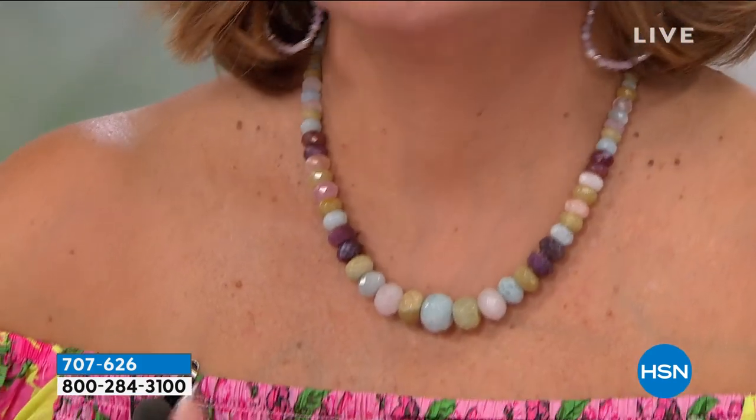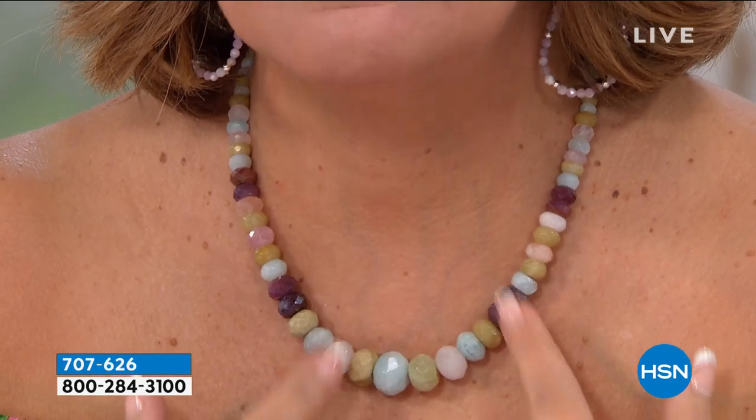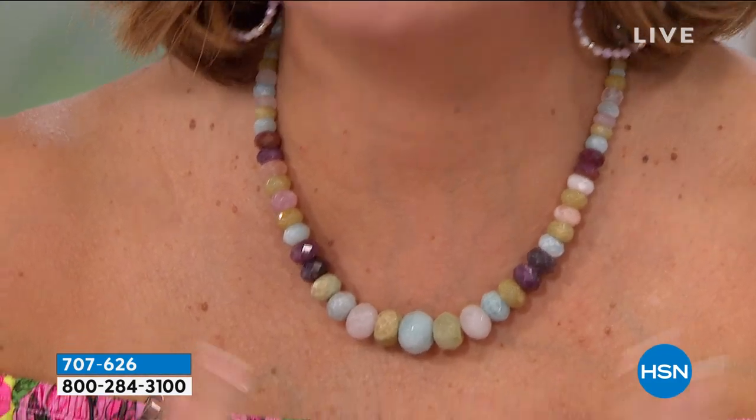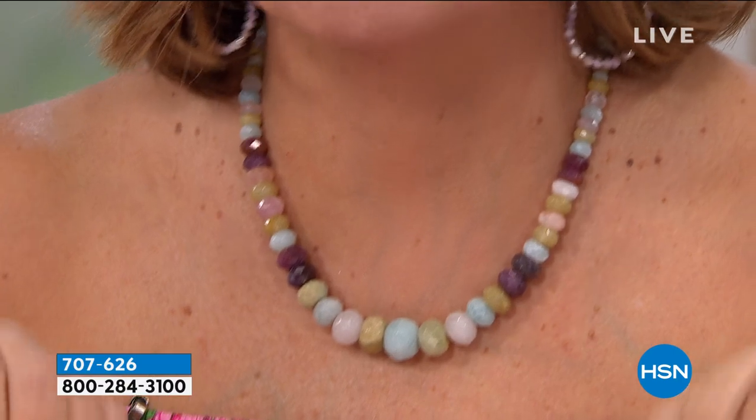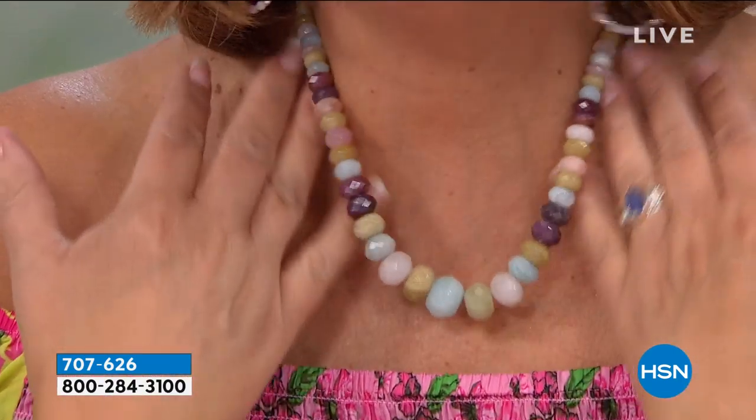Where do you even in a million years buy this? You have aquamarine, you have morganite, you have pink — these are pink sapphires, purple sapphires. There's some rose quartz. There's some heliodor in here. The combination of stones is amazing. It's unbelievable. I mean, talk about the most exotic elite grouping of gemstones — all genuine, all natural.